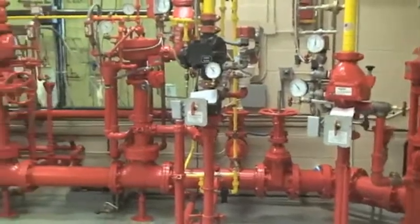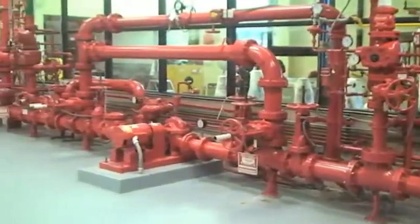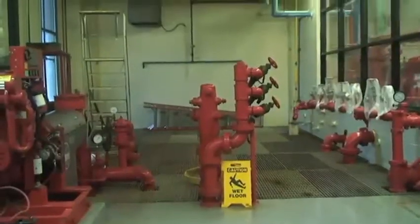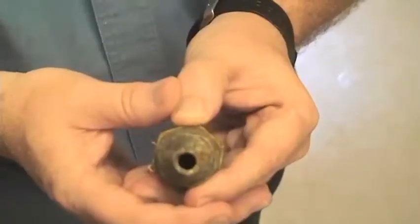We also use the Fire Lab for Chubb policyholders and Chubb producers, allowing them to come in and attend a class, be it basic fire protection or maybe more advanced topics in fire protection. It's hands-on. They get to see how a sprinkler system works, and I think that's the real benefit of the Fire Lab — how we use it externally.